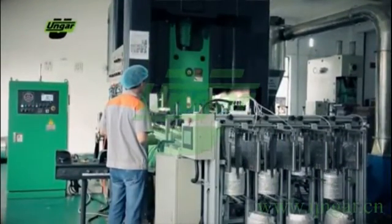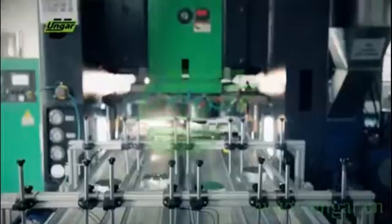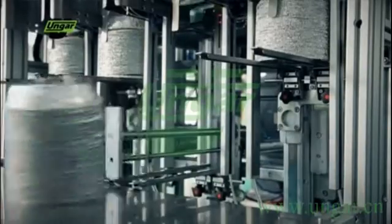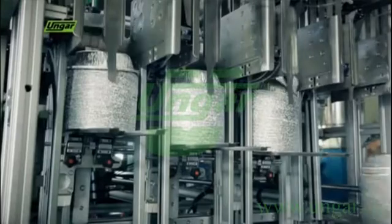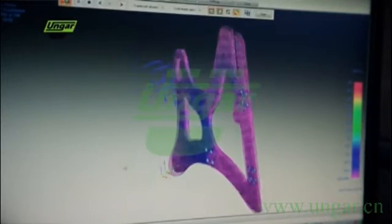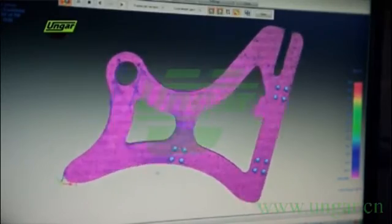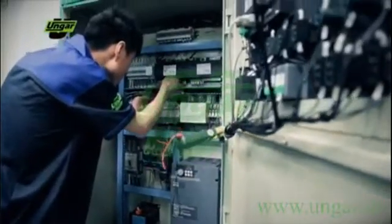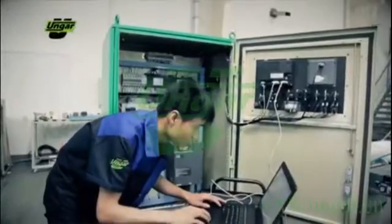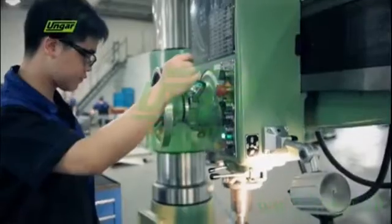The stacker system's touchscreen control allows easy operation and production management. Ongar Machinery has a strong team for research and product development for both hardware and software. These efforts and financial investment have resulted in numerous innovations in the field. Ongar Machinery produces using modern machine technology, efficient assembly, and quality assurance procedures.